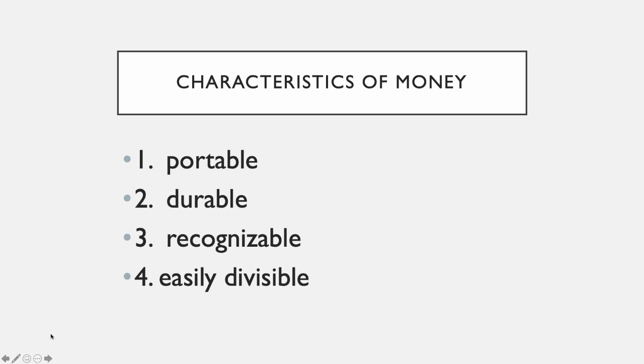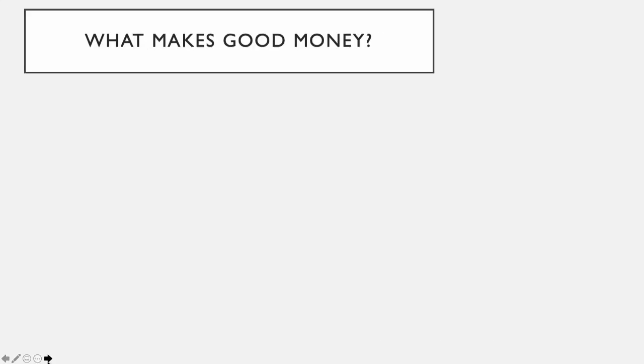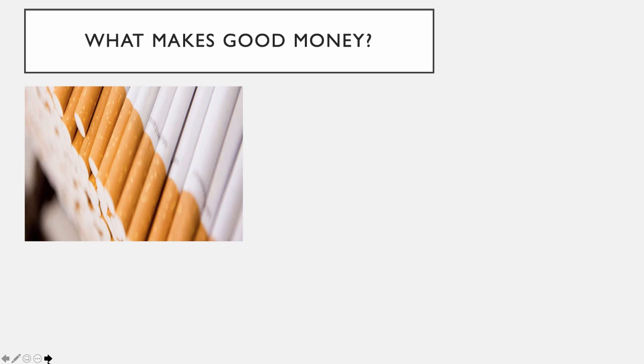Going back to what makes good money — that's why cigarettes are such good money in prison: they have the characteristics. They're very portable, very recognizable, easy to divide, and relatively durable. Durability is probably the one area where cigarettes lack a little bit, since they can get old and useless. But for the most part they fit the characteristics we're looking for in money.